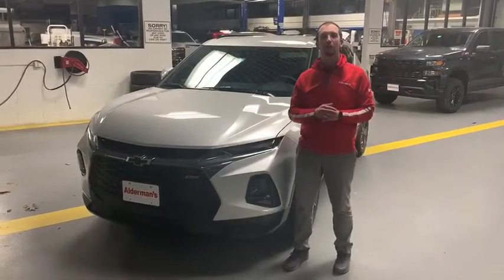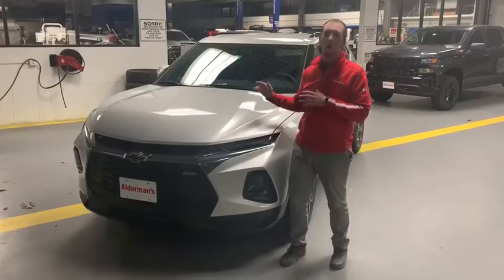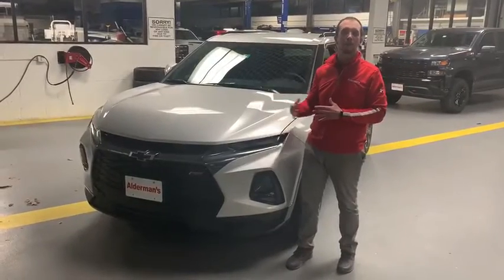Hey guys, Jeff Dotsdown here, Alderman Chevrolet, Buick GMC, Vermont's favorite car dealership. And here I am with the all-new Chevrolet Blazer. We're very excited to have this Blazer back in our lineup, so I wanted to show you guys a few different things about this one.